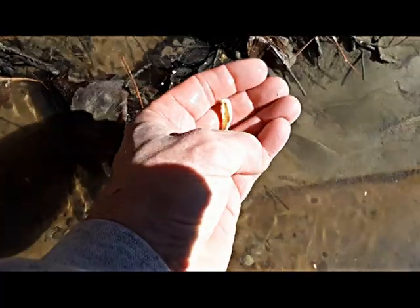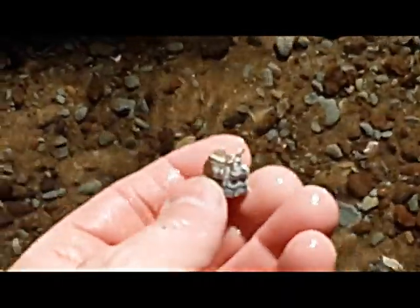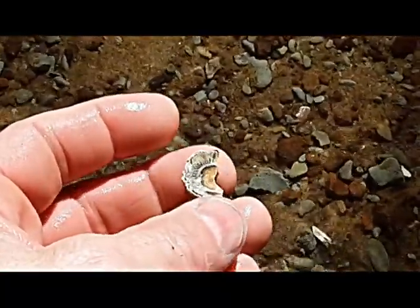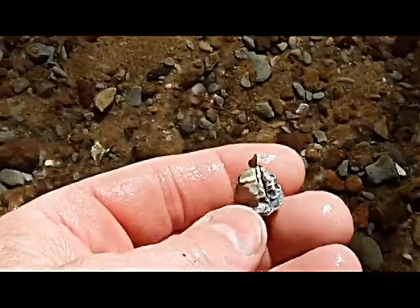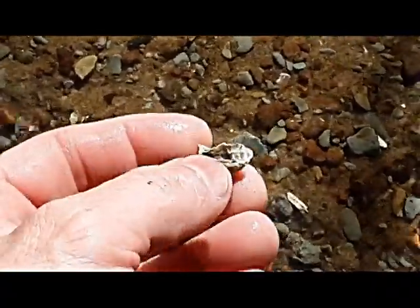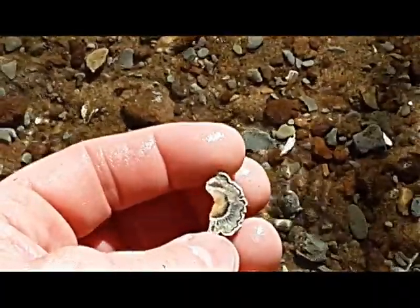These are 12,000 years old, plus or minus — late Pleistocene. Two little finds there. There's half of a barnacle — looks like a big one too, too bad it's not whole, but take what we can get. You can see where it attached to the substrate, and that would be half of the house where the animal lived inside. Still a nice interesting piece even though it's broken in half — that pattern underneath is really nice.